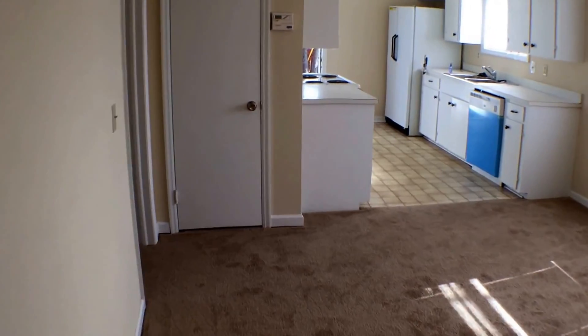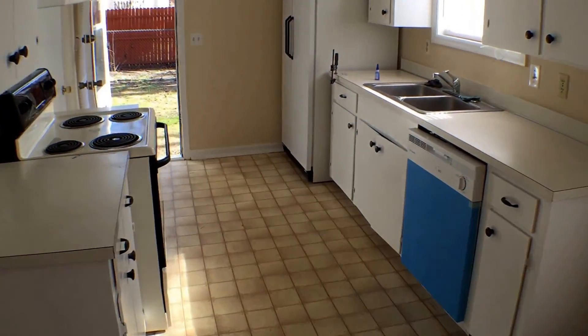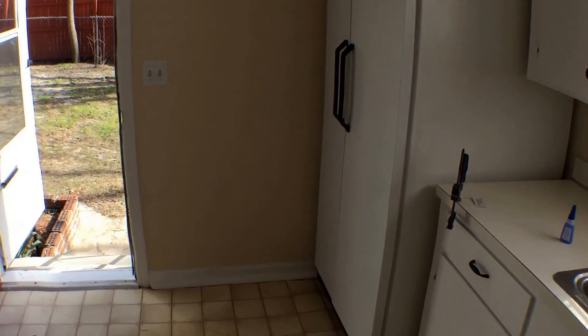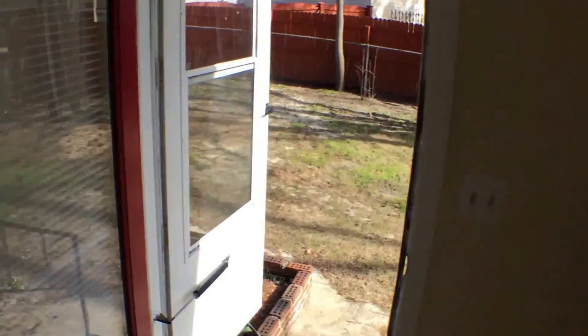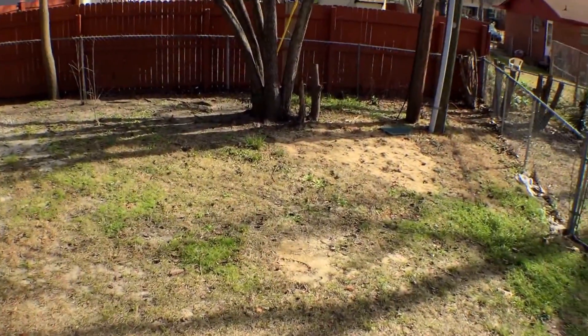Now we go to the kitchen area. In your kitchen, you do have an electric stove, a dishwasher, and a double door refrigerator. You also have this huge pantry where you can also use your washer and dryer hookup. It's really neat because it keeps everything organized.